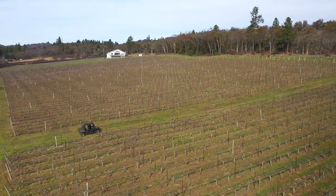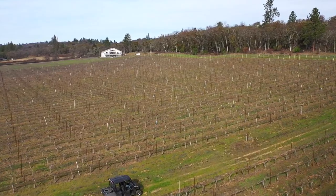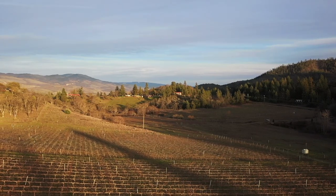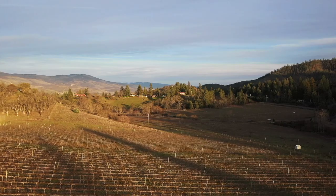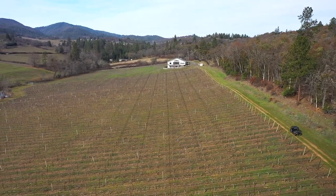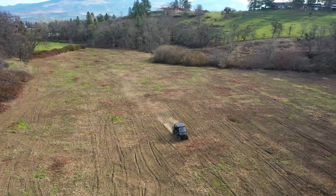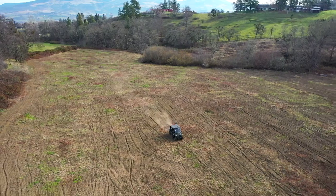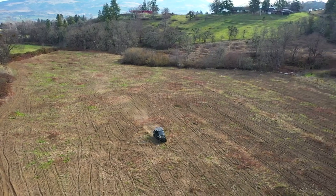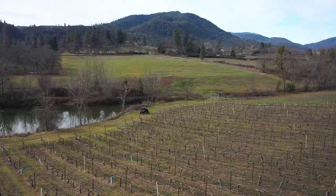The property features over 17 net acres of vineyard, including five different varietals. The soils are a mix of Class I and Class IV irrigated loams, allowing for great agricultural potential. There's also ample room for vineyard expansion or other niche agriculture, with a total of 50 acres of water rights from Talent Irrigation District.